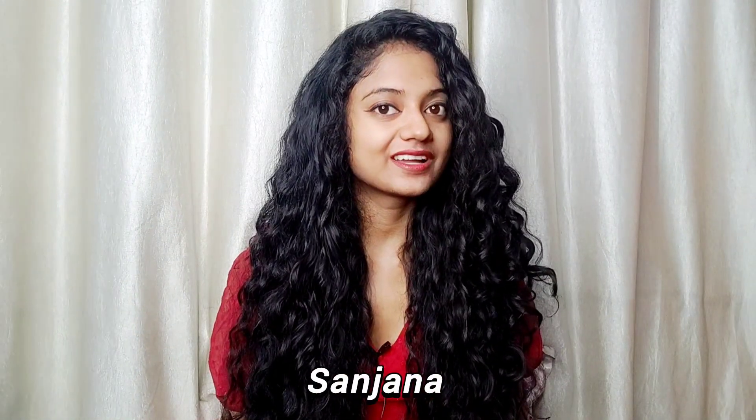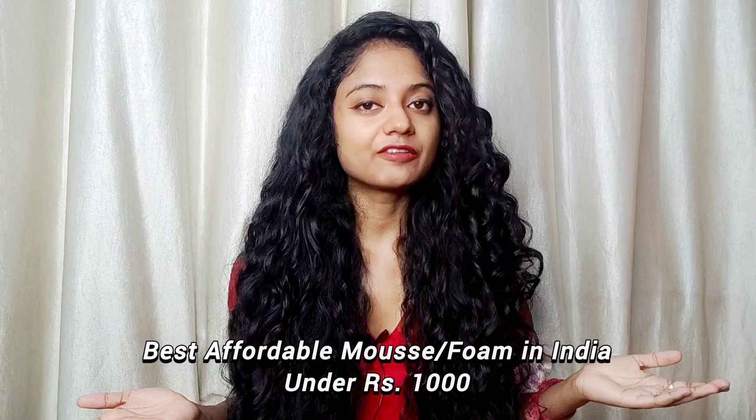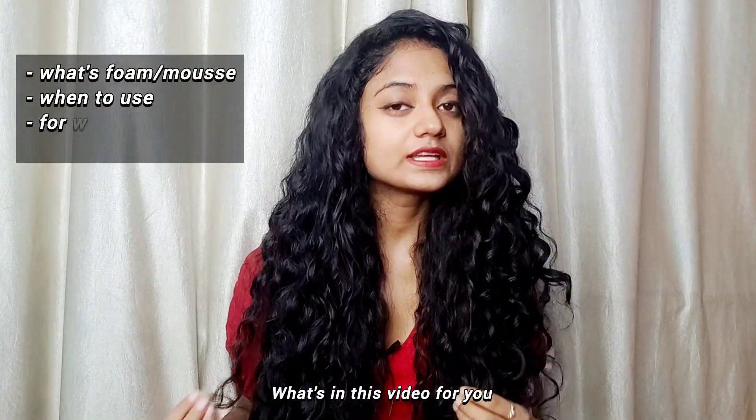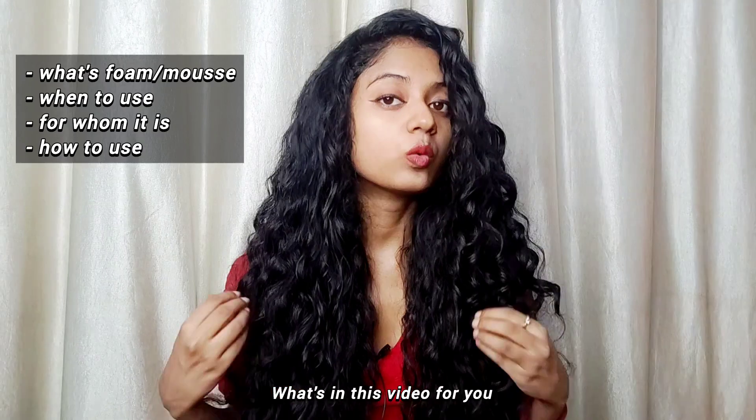Hi guys, this is Sanjana from Pretty Cuts and today's video is all about the best affordable mousse in India under rupees 1000. In this video you will get to know what is mousse, for whom it is, when to use, how to use — all the things. So keep watching, don't skip the video, and let's get started.